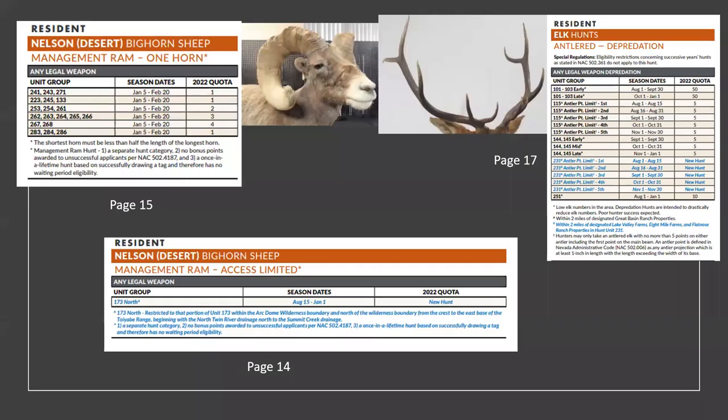Here are a couple of new things. The management ram one-horn hunt — there are no bonus points for this bighorn one-horn ram hunt. The shorter horn has to be at least half of what the longest horn is. You can put in for this hunt as well as a desert bighorn sheep hunt. The difference is there are no bonus points on this one.